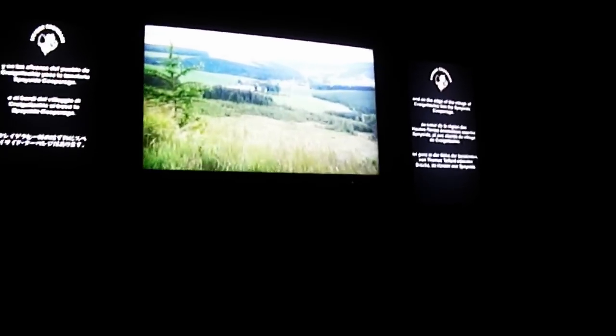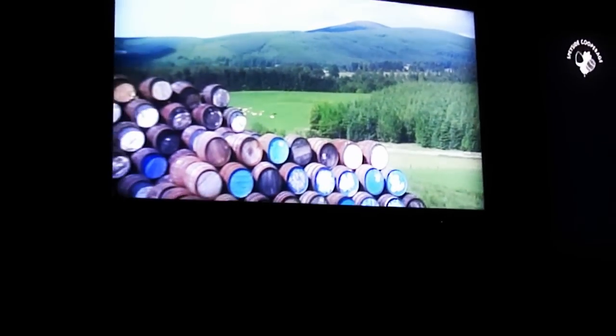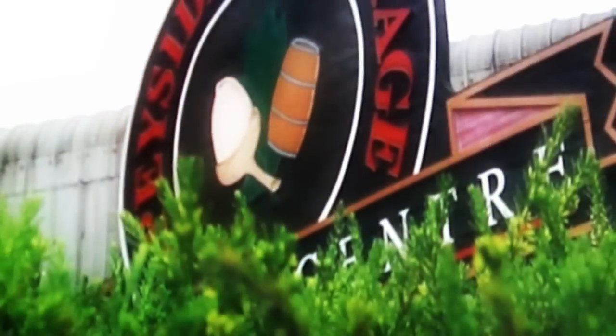Thomas Telford's famous bridge in the heart of Speyside, on the edge of the village of Craigellachie, lies the Speyside Cooperage. Welcome to Speyside Cooperage. My name is Douglas Taylor, Joint Managing Director of the Cooperage, and my family has been running Speyside Cooperage since 1947.